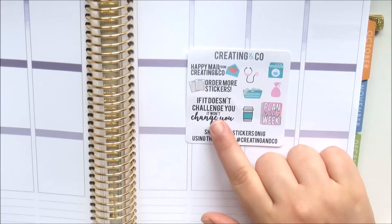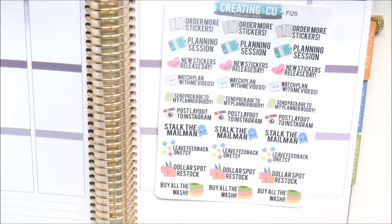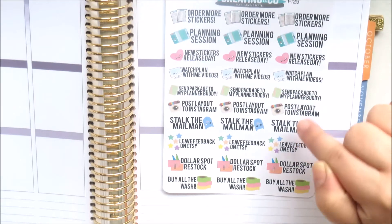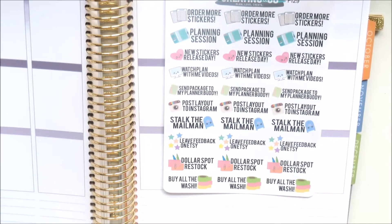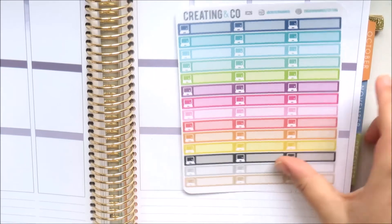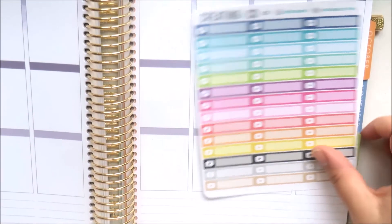One quote says 'if it doesn't challenge you it won't change you.' All her stickers are on matte paper and I had to get this sheet because it's just everything I love in life. These ones say 'order more stickers,' 'planning session,' 'new stickers release day,' 'watch plan with me videos,' 'send package to planner buddy,' 'post layout to Instagram,' 'stalk the mailman,' 'leave feedback on Etsy,' 'dollar spot restock,' and 'buy all the washi.' Then I picked up some little things labels with neutrals and bright colors, and YouTube play button ones.